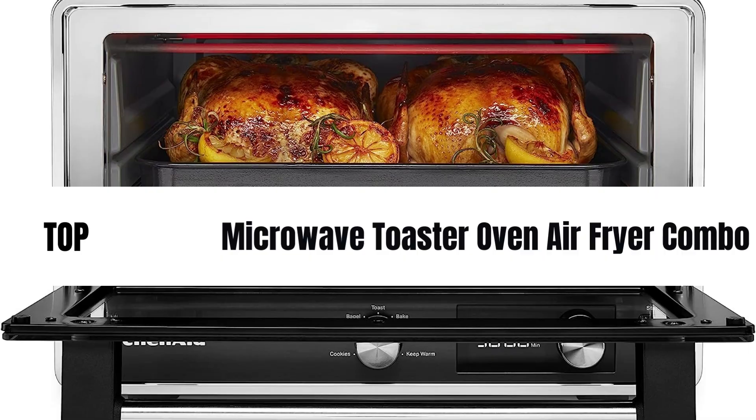Welcome back folks. Today we have an exciting product to review: the top 5 best microwave toaster oven air fryer combo.